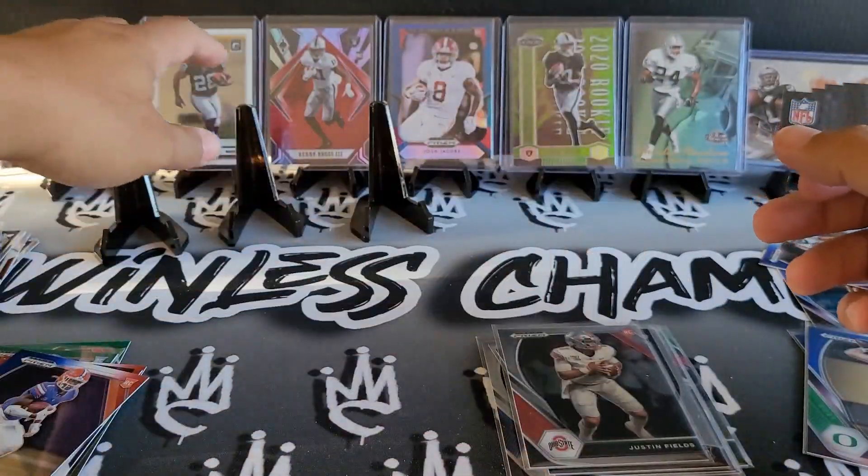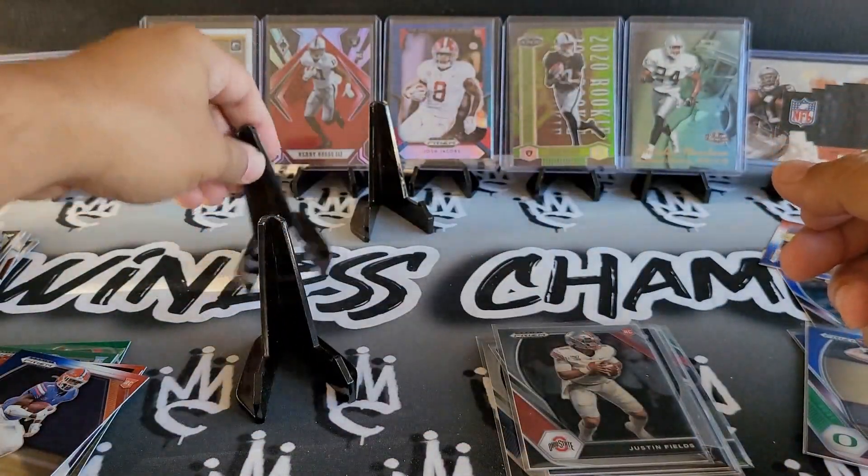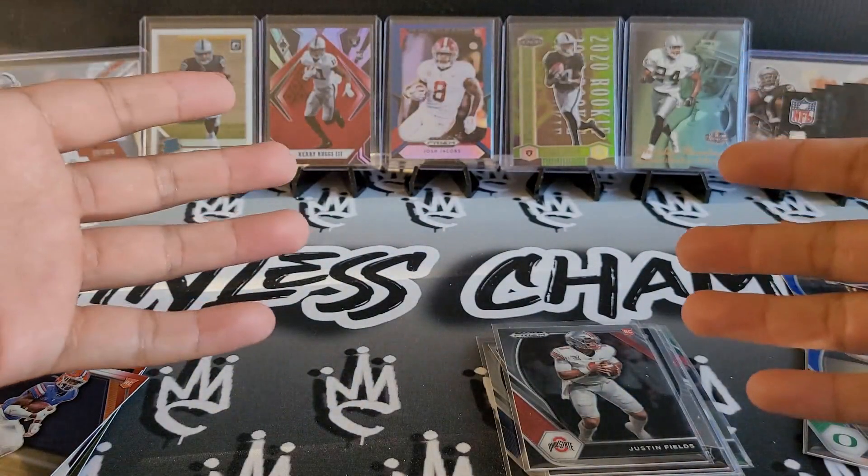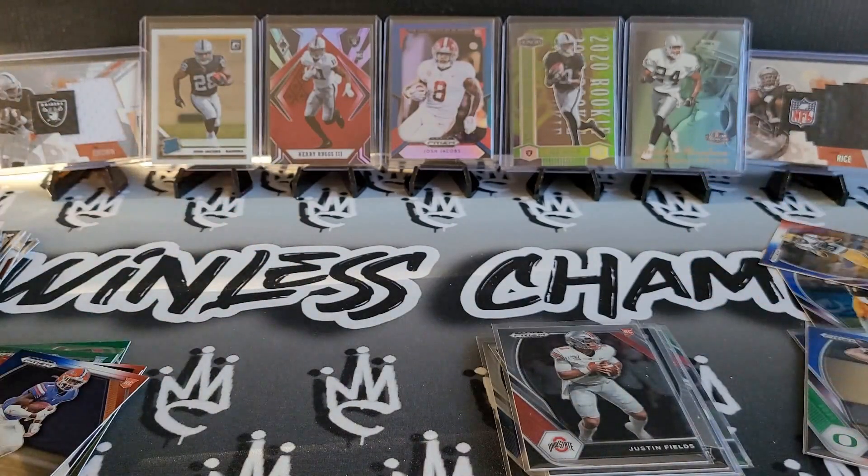Let me know what you guys think. Don't forget to go over and check out Hoss of Cards. Comment below, let me know if you guys think this was a win, a tie, or a loss. Hopefully everyone has a great week, and I'll see you when I see ya.